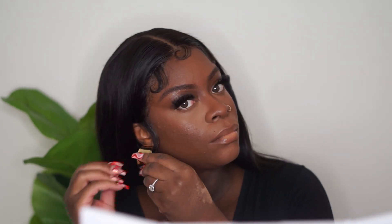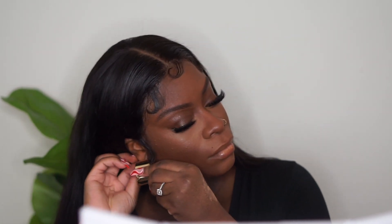I got these $2 earrings from Walmart because it felt appropriate for this affordable look — and that is basically it! Make sure you guys comment below if you enjoyed this video, don't forget to subscribe to my channel, and I'll see you guys next time. See ya!